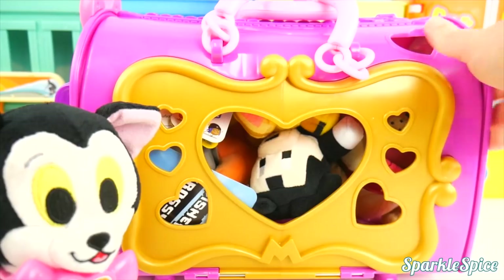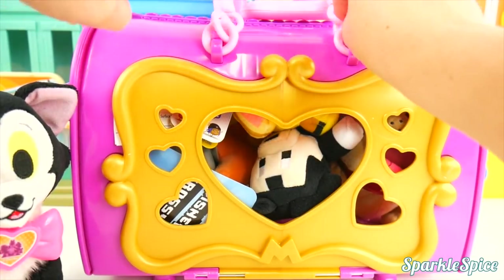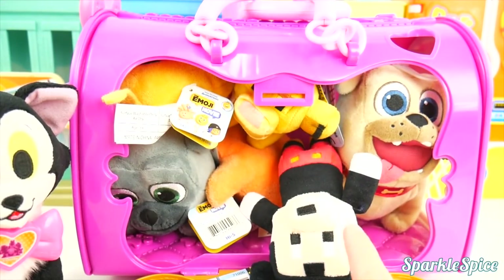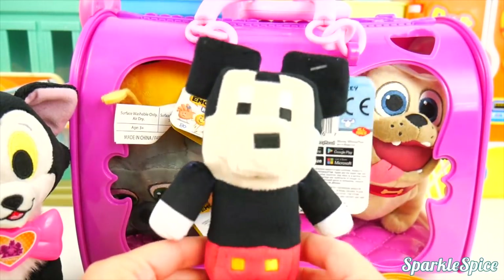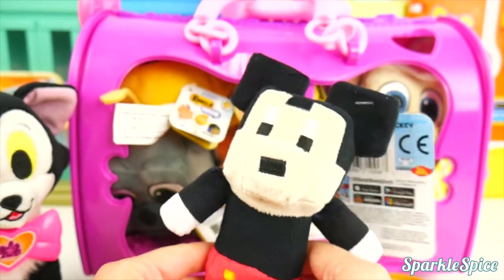Figaro, I brought some of your friends over. Let's see what friends are here. Figaro, it's stuffed full of friends! We've got Mickey — not just any Mickey, but a Crossy Roads Mickey. Oh, he's just as soft as you, Figaro.